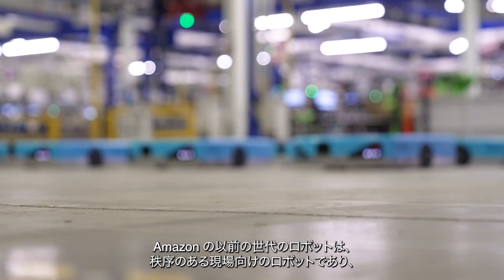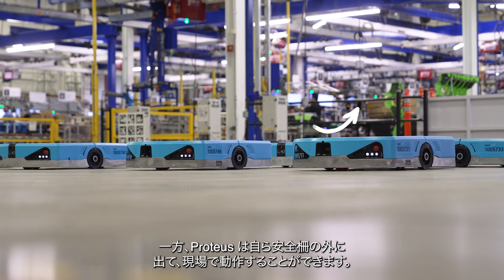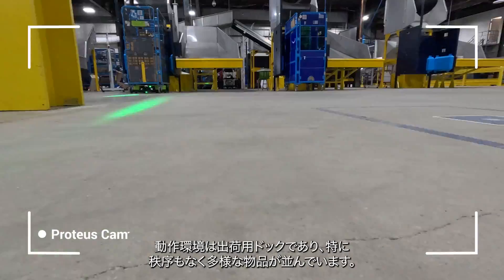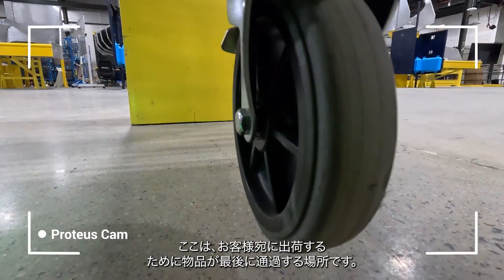Our prior generation of robots — the structured field robots — all live behind safety fences. Proteus itself can go out and work in the wild. Our first application for it is for moving things around in the chaotic environment of the outbound dock, the place where we ship final orders to customers.